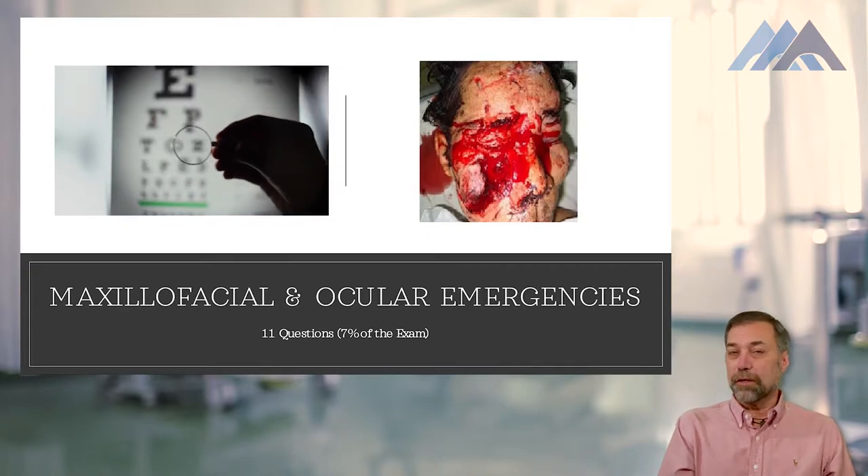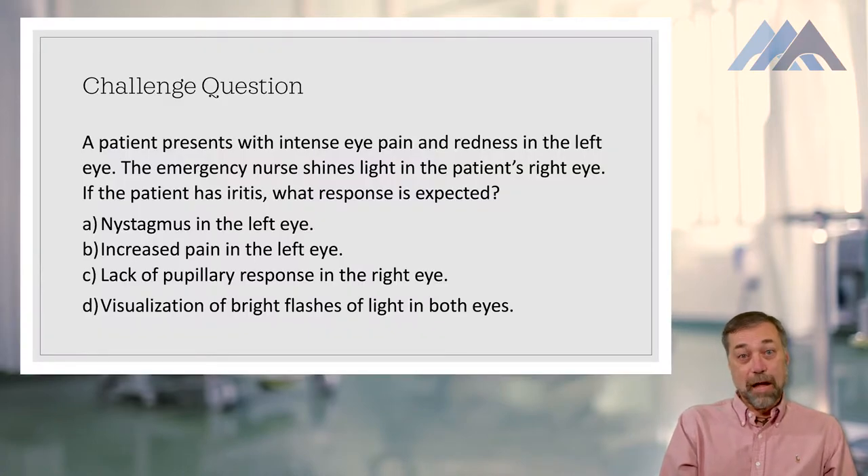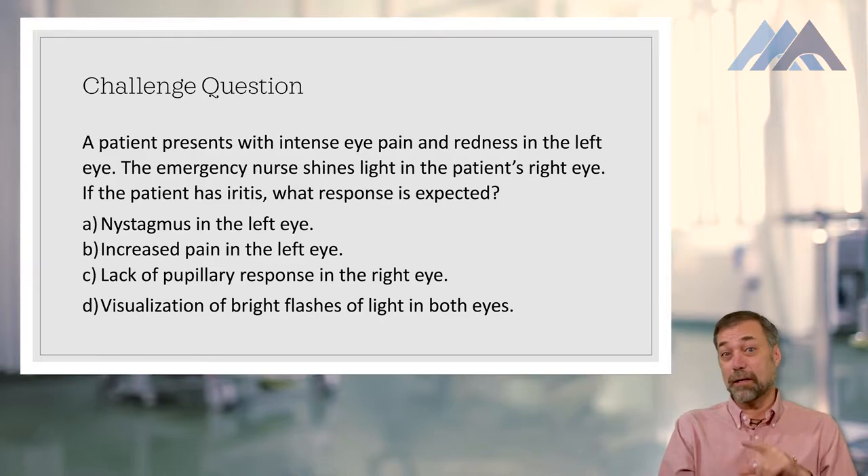As always, we're going to start with a challenge question. A patient presents with intense eye pain and redness in the left eye. The emergency nurse shines light in the patient's right eye. If the patient has iritis, what response is expected? A, nystagmus in the left eye. B, increased pain in the left eye. C, lack of pupillary response in the right eye. Or D, visualization of bright flashes of light in both eyes.